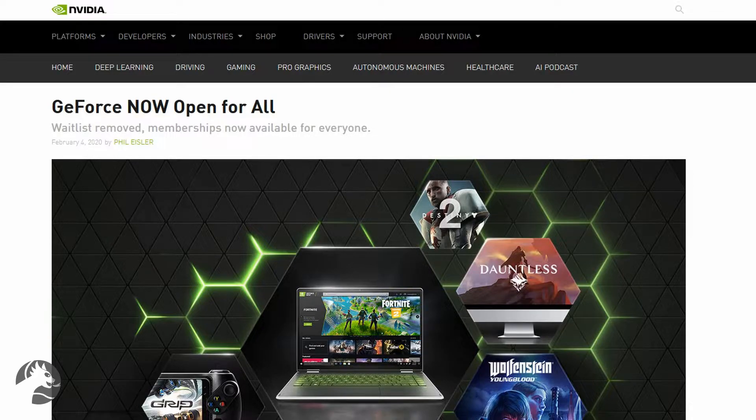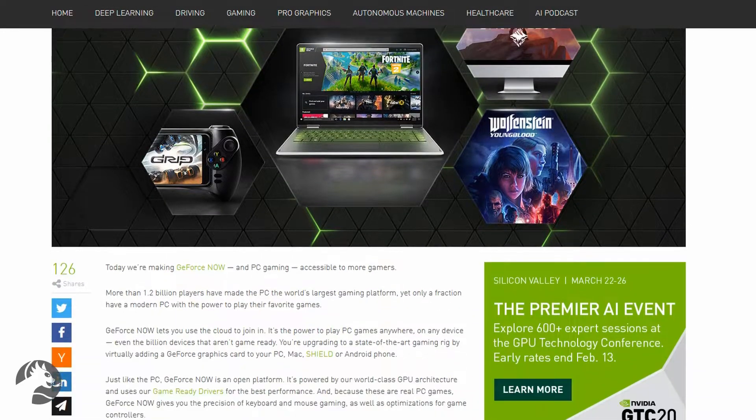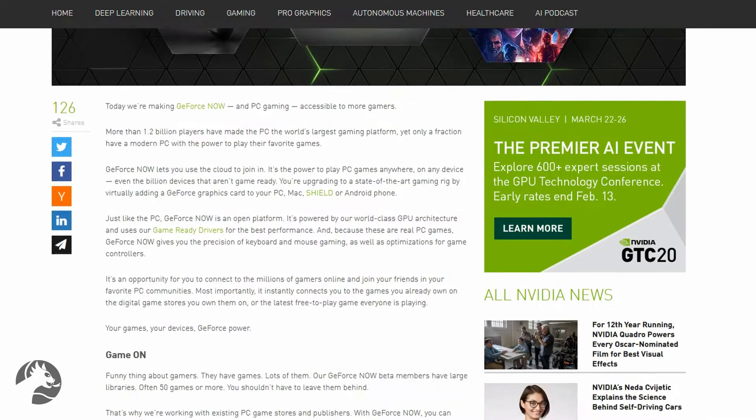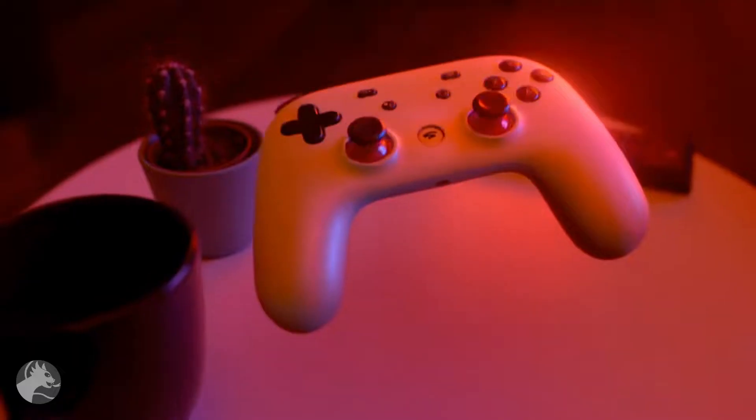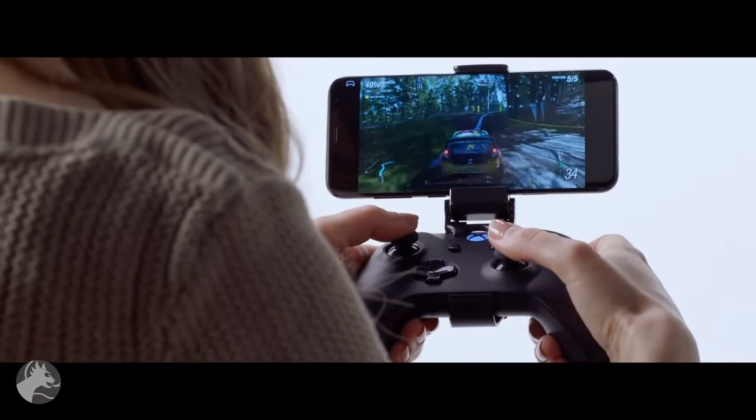On February 4th, NVIDIA's GeForce Now finally went live. It's in direct competition against the likes of Google Stadia, PlayStation Now, and the upcoming Microsoft Project xCloud. NVIDIA highlights their virtual state-of-the-art GPU drivers so you can play games wherever and whenever, regardless of the power of your PC.